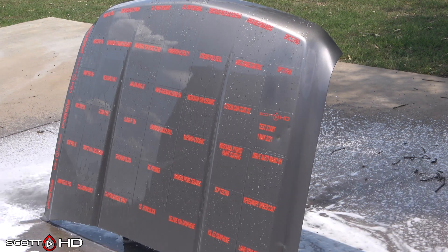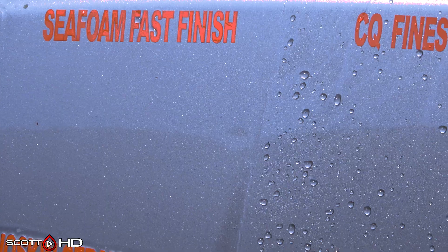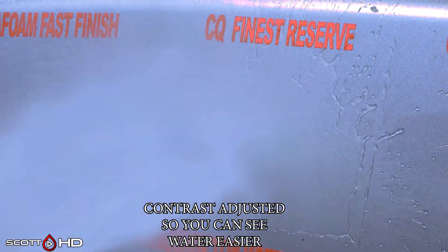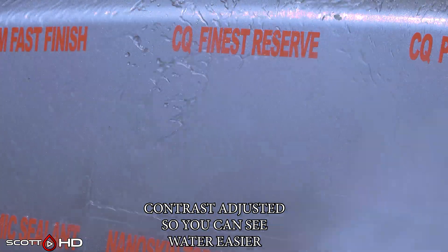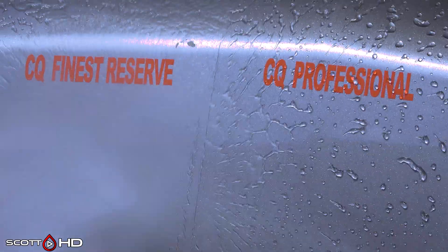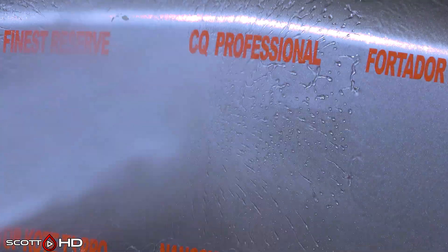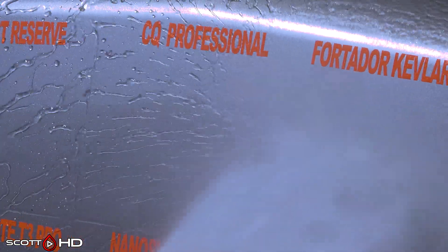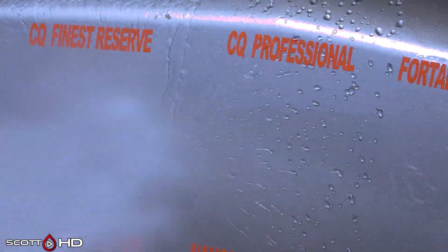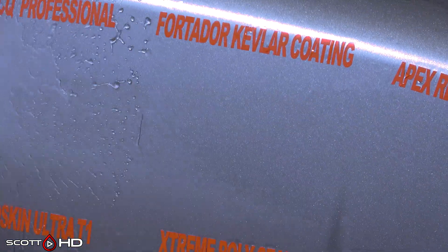If you've been following along, last week's update we had Eel Hoe — which is down towards the bottom — Seafoam Fast Finish, and Fortador that were already failed. CQuartz Finest Reserve and CQuartz Professional — Professional definitely looks a little more hydrophobic than Finest. We know that Fortador had already failed. I did adjust the contrast for this video so you can see the hydrophobics a little bit better.